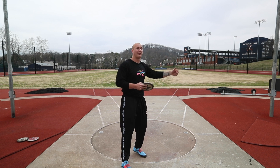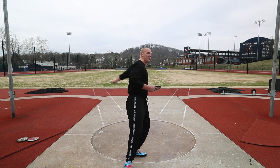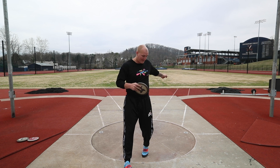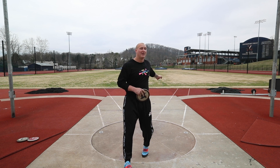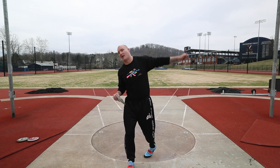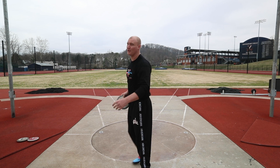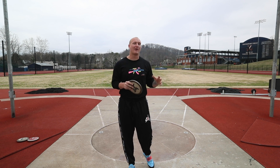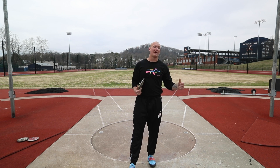What happens to me on a lot of throws is that the discus kind of gets left behind. So as I turn and get to the finish, my discus is so far behind that my hips are already ready to finish. So then I've got to kind of pull off the finish and start jumping, and that helps me get the discus around to the middle, but I'm losing a lot of power in my throw. So something I've been working on for the past couple of weeks is just feeling a better connection to the discus.